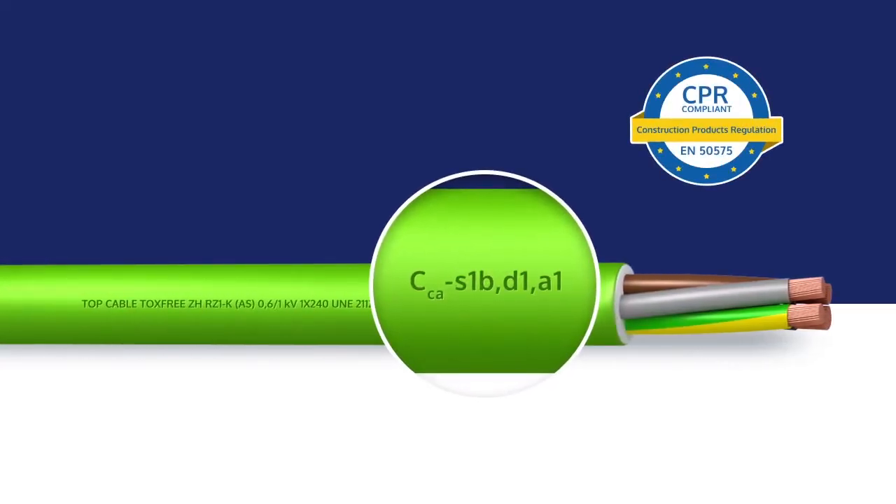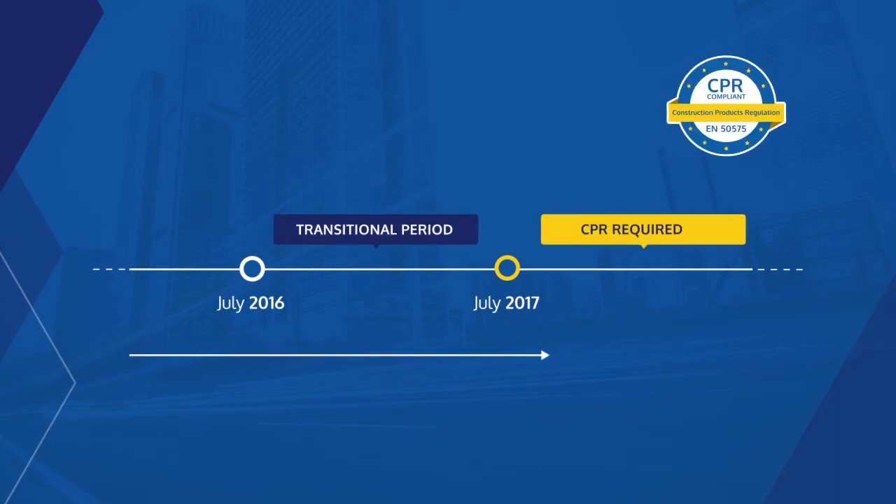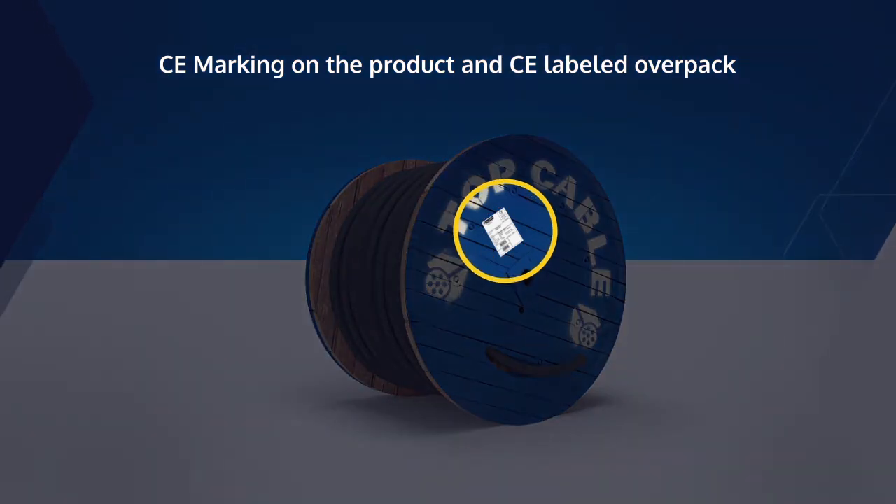Top Cables fully complies with the requirements laid down in the new CPR regulation, which has been in force since the first of July 2016. The European Union set up a transitional period of one year, during which the entire supply chain was required to ensure its stocks comply with the new regulation. As of the first of July 2017, all newly installed cables must comply with the CPR regulation. It is therefore important to adapt your stocks to cables that have already been designed and checked under CPR criteria.